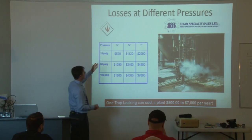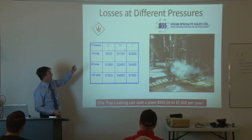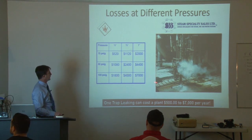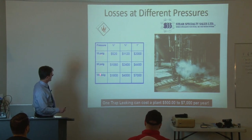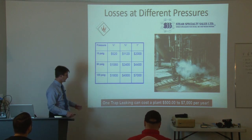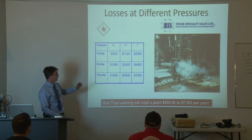One of the easiest things to do to reduce energy costs inside a steam-using building is to check for steam trap losses or failed open steam traps. All traps will fail open — it doesn't matter which trap you use, eventually they will start leaking steam by. This shows different types of traps at different operating conditions: 15 psi, 50 psi, 100 psi, and different sizes. The numbers change year to year depending on fuel costs, but just one leaking trap can cost a plant anywhere from $500 to $7,000 a year depending on its size.